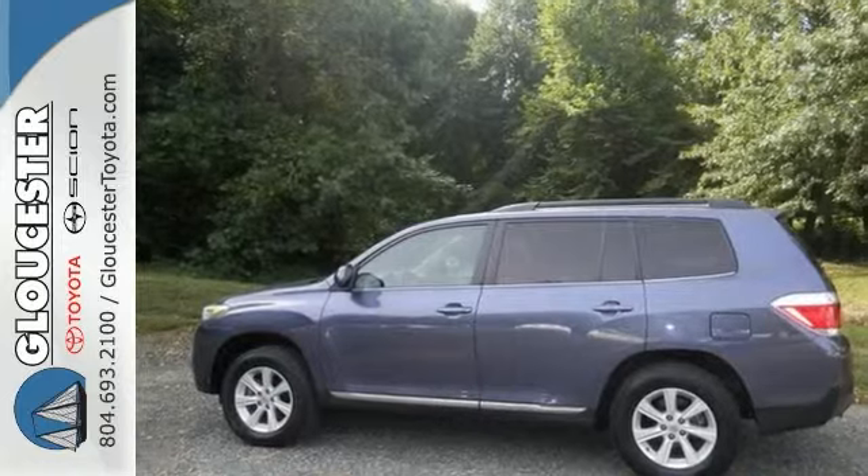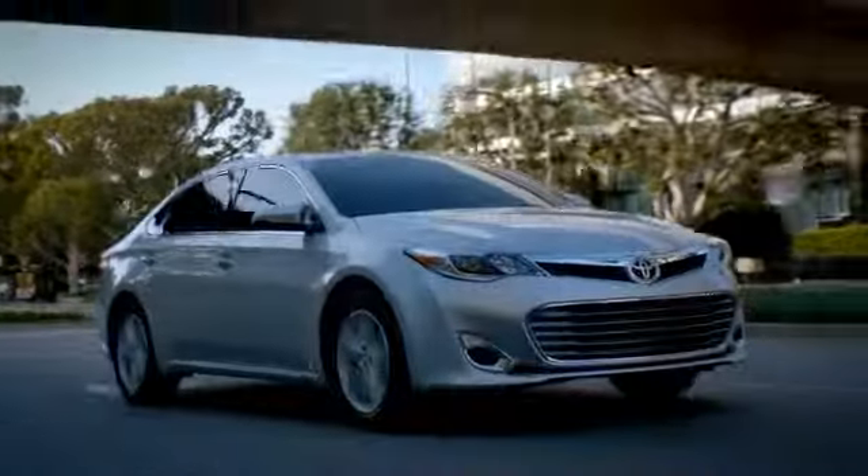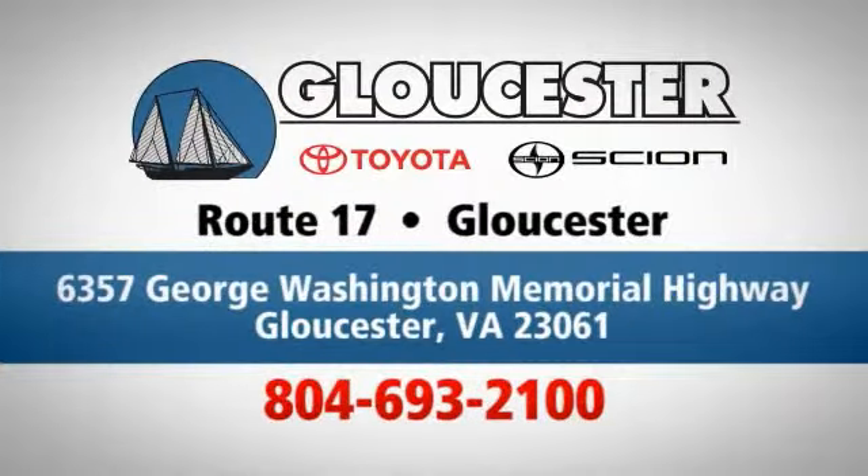Come see it for yourself today. Come in, call, or click. An unmatched customer experience is waiting here for you, conveniently located at 6357 George Washington Memorial Highway in Gloucester, Virginia.